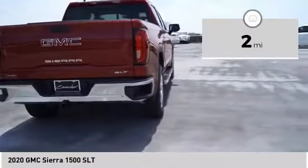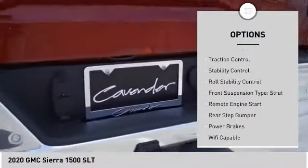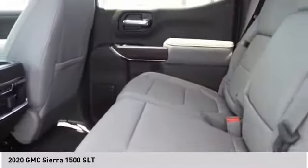Here are some of this vehicle's great options: power windows with safety reverse, cargo bed light, LED, active grille shutters, traction control, stability control, roll stability control, front suspension type strut, remote engine start, rear step bumper, and power brakes.